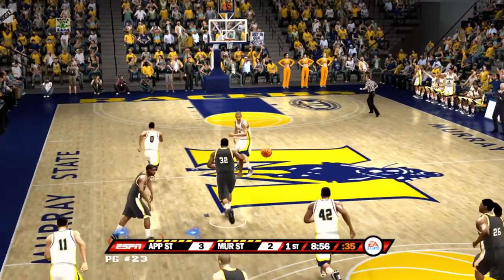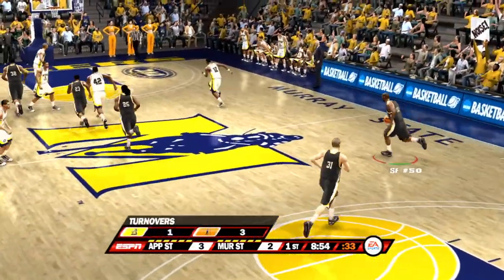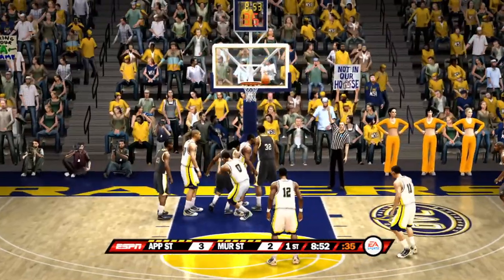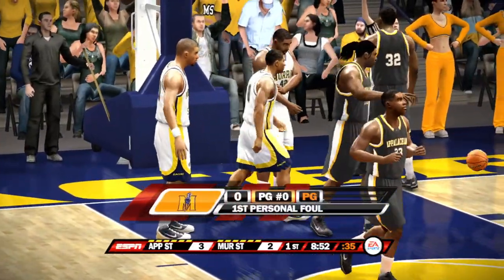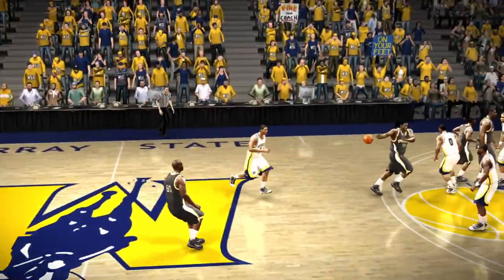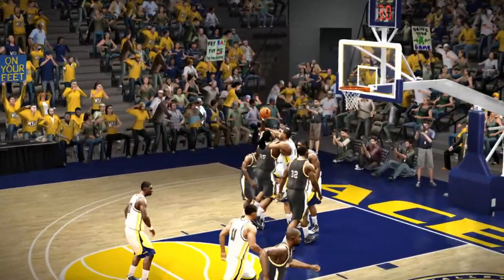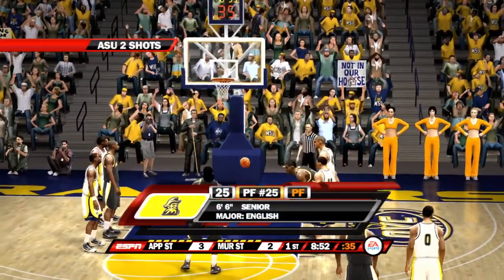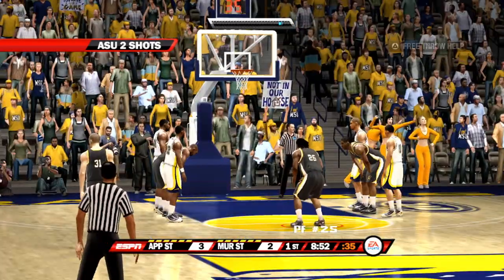Ball's dribbled. The Mountaineers in attack mode. Number zero is called for the foul. I don't know if there's such a thing as a good foul, but that might have been one right there, Dick. He's saying to the defense: no easy baskets for you — we're going to force you to make shots.